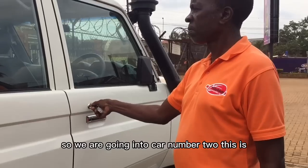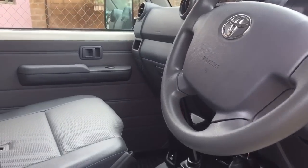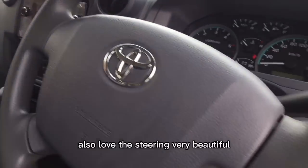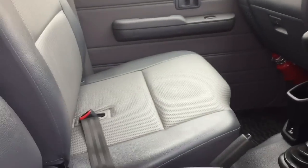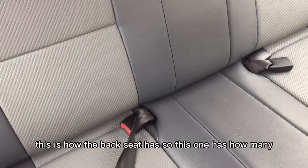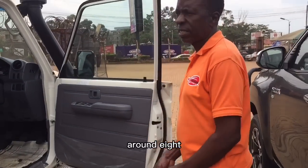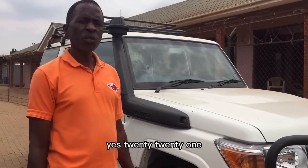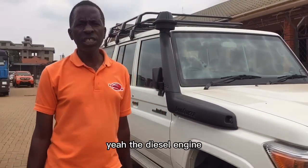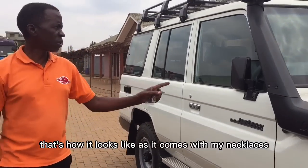We're moving on to car number two — this is a hardy top, also brand new. The leather seats are incredible and the steering is very beautiful. It has eight seats, it's a 2021 model, and it comes with a big guard. It's well-suited for Ugandan roads, and it's also a diesel engine.